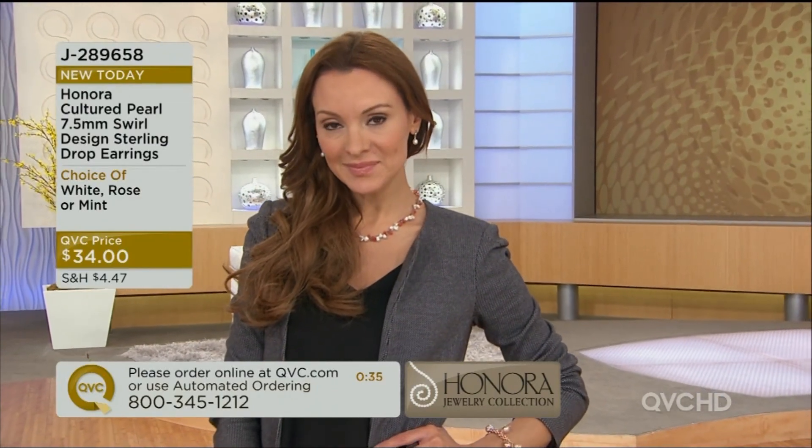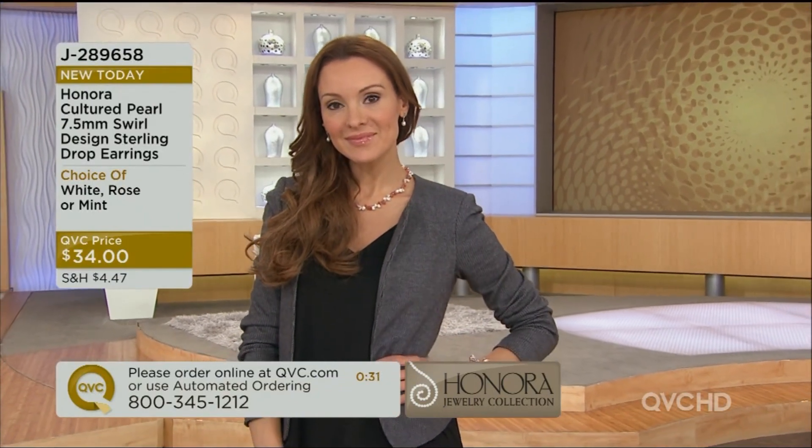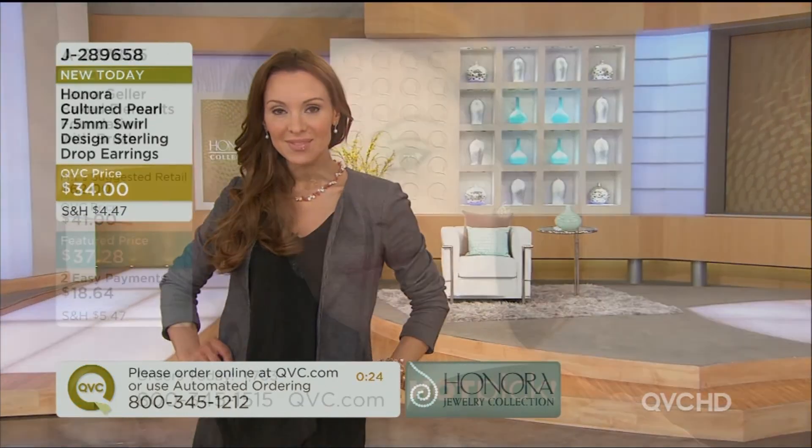On Suzanne it's not overwhelming. It's a great introduction to Honora if you've never tried anything before. Also looking at the silver and white — any of the colors are perfect as bridesmaid earrings. You would spend more on costume jewelry, and this is precious.